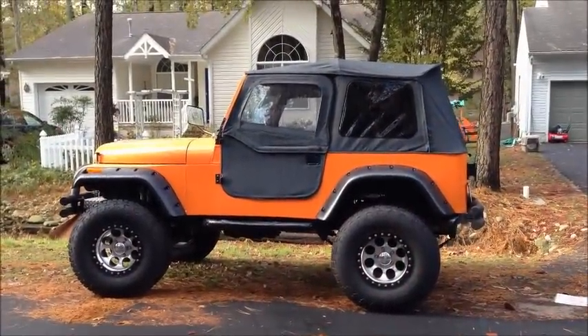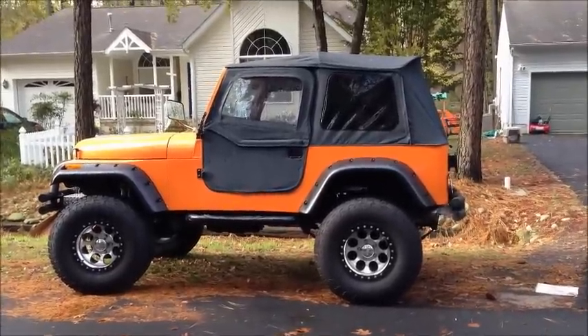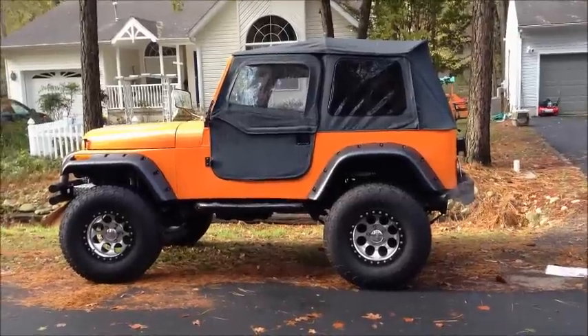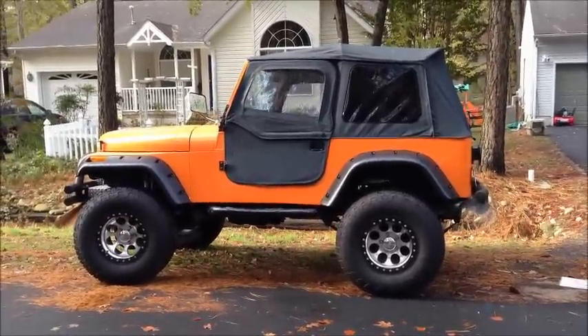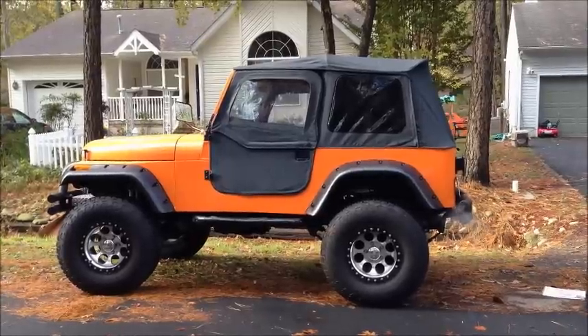There she is — 1985 CJ7. It's got a 304 V8 in it. Completely restored — well, about 99.9% restored. I put it up on eBay yesterday and had 1,000 views in one day, and a whole lot of questions. So we're trying to answer all the questions at once.